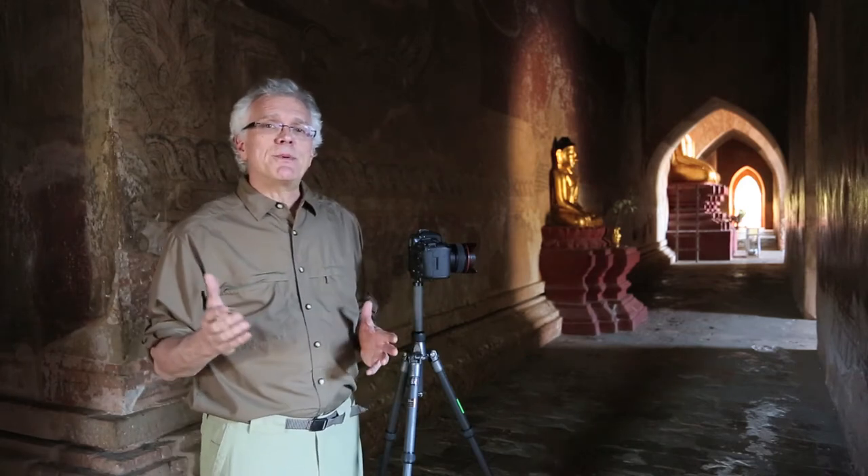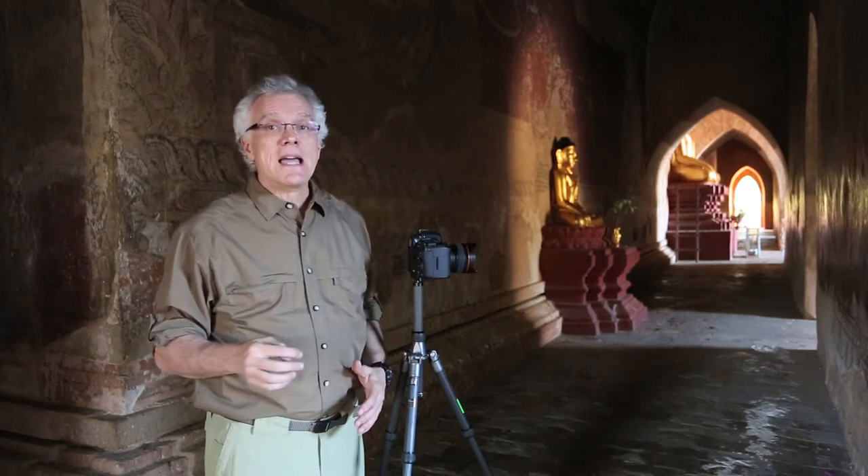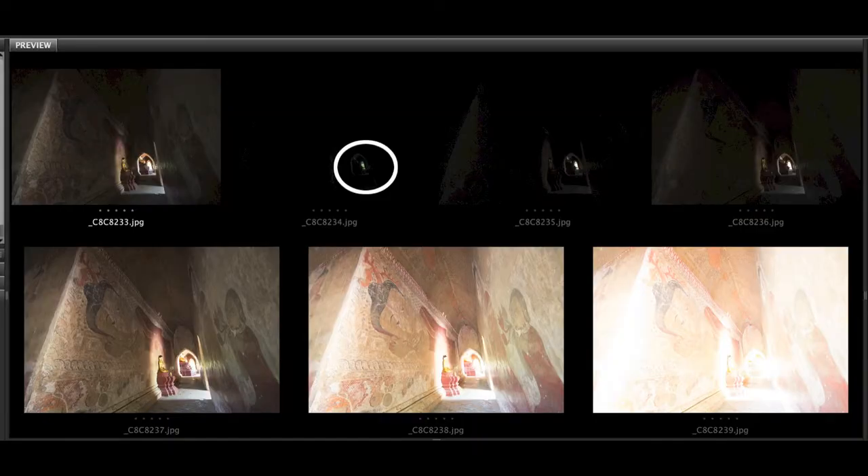When it comes to exposure for HDR, most people use zero exposure setting, plus two and minus two. But I know from experience — with these deep shadows and the bright highlights in the back — I'm going to have to take seven stops.